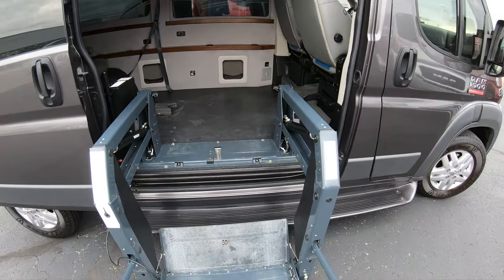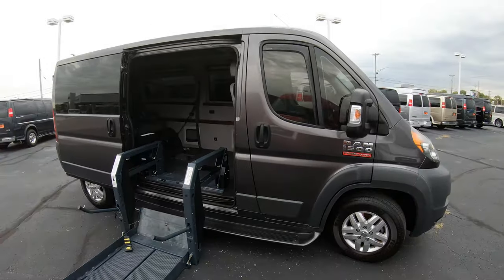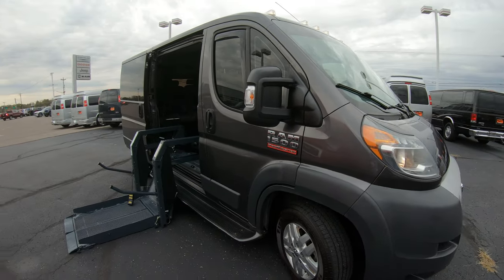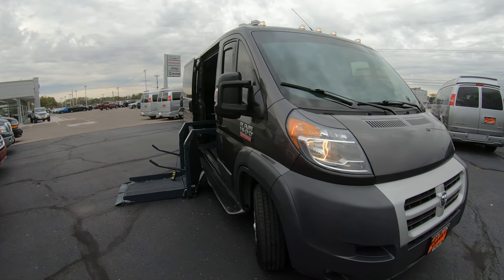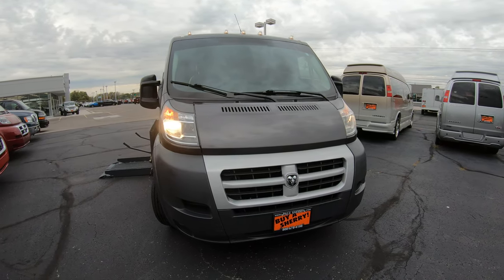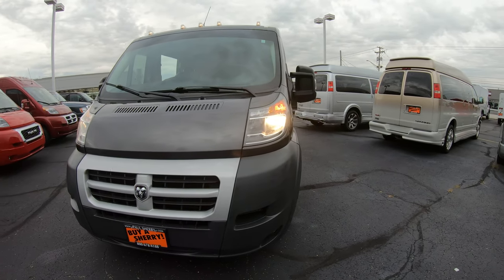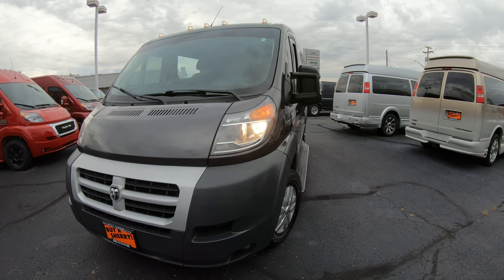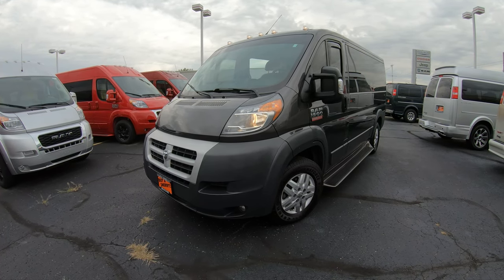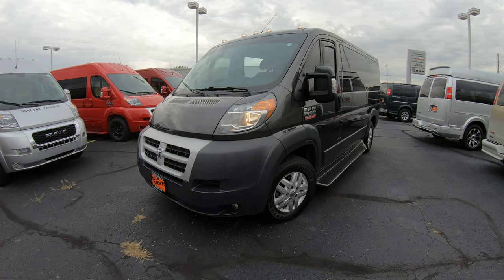This is an extremely nice and rare vehicle to find — a Ram ProMaster 136-inch wheelbase conversion van with the mobility VMI Rikon lift in it. This vehicle has a 3.6-liter Pentastar motor, which is a great motor that will give you great fuel economy. This vehicle is also front-wheel drive, so you no longer have to worry about getting stuck whether you're in snow — it is a phenomenal vehicle in the snow.